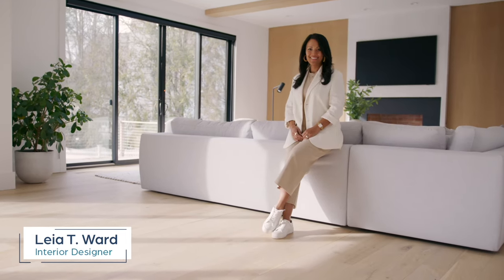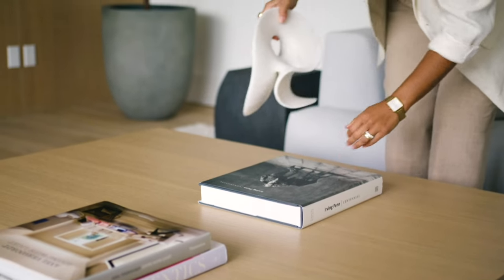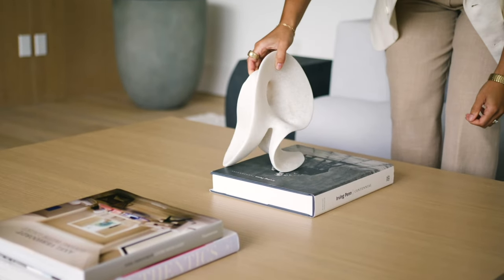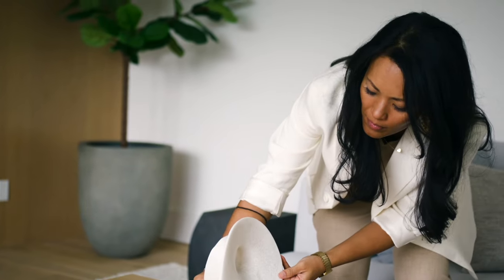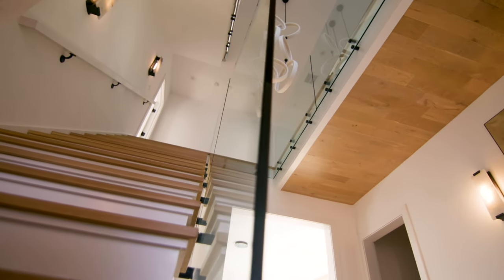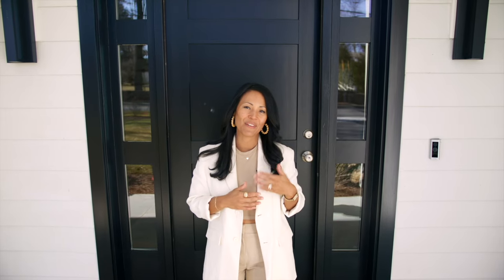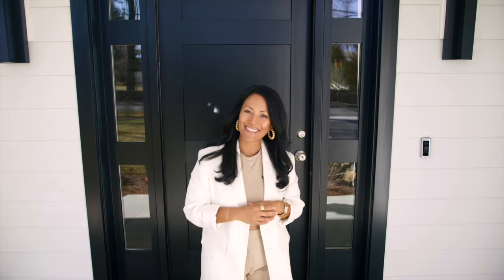I'm Leah T. Ward of LTW Design. Welcome to our Gather project. What's so special about this house is that it's right down the street from the water, so this is a beach house. When you think of a beach house, most people think of stripes, nauticals, seashells, and maybe a sign that says beach this way. But you won't see a trace of that inside here, because at LTW Design, how we do coastal beach homes is we keep it very clean, very elevated and sophisticated, but very welcoming. We do that by layering a lot of textures and using very neutral colors. So come inside and take a look.